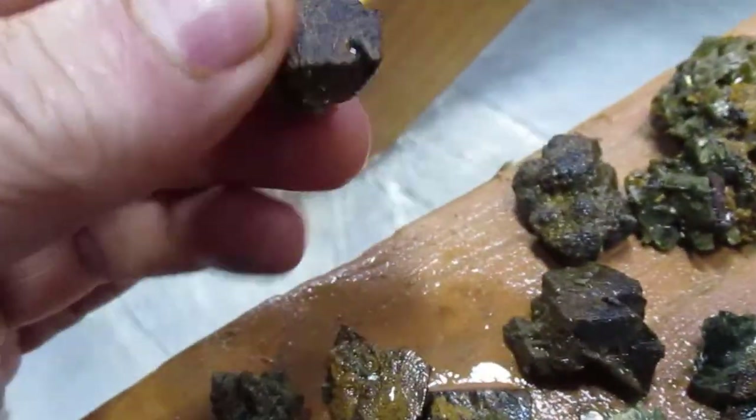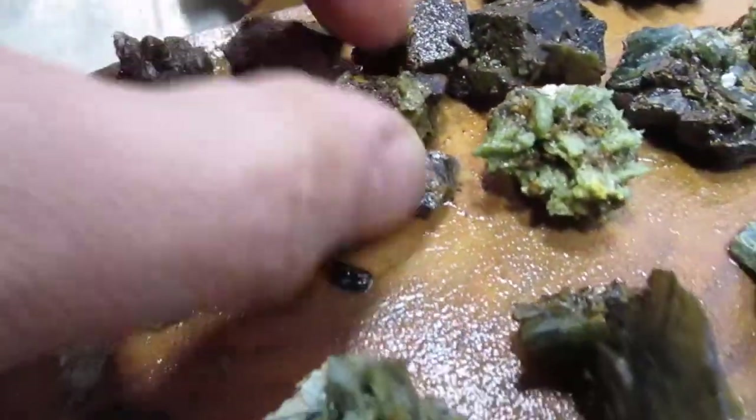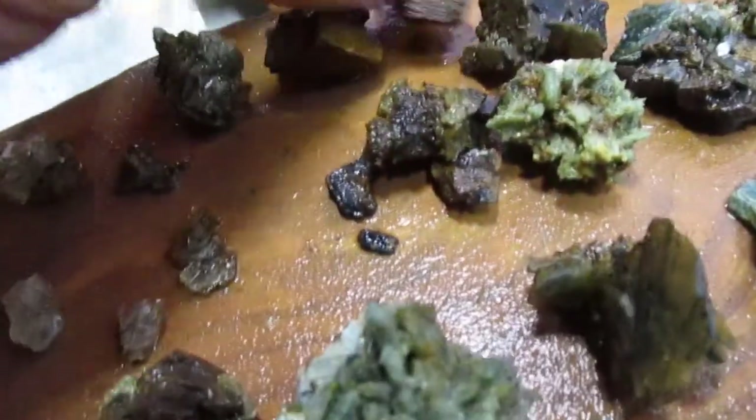And then I found a bunch of the anchorite. This stuff is round in shape and it's very, very light.